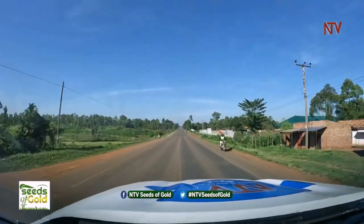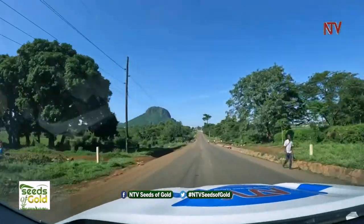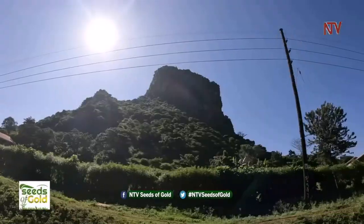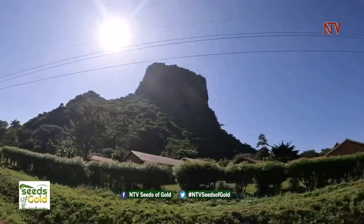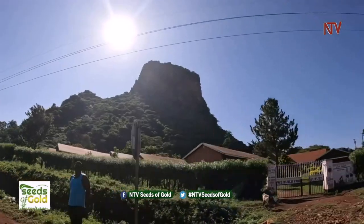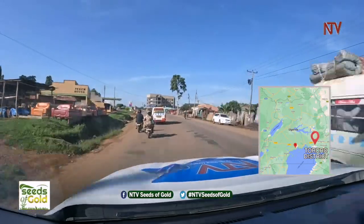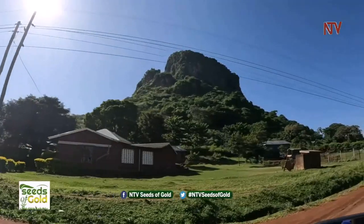We are in a captivating gem nestled in the eastern part of this country, boasting breathtaking natural beauty with lush green landscapes, fertile soils adorned with vibrant emerald vegetation, and home of the majestic rock. This is the magnificent Toro district. Groundnut farming is a very lucrative business in Uganda. Welcome to this week's episode of NTV Seeds of Gold — we are in the land of the great rock, Toro district.